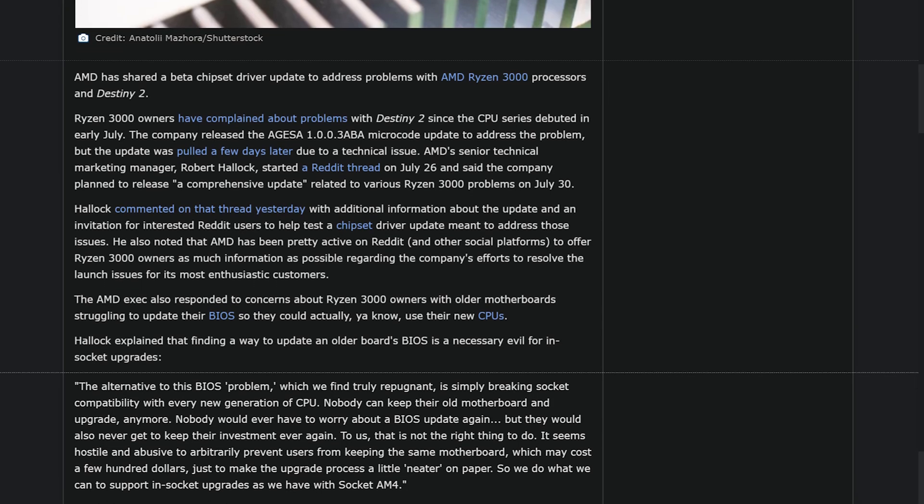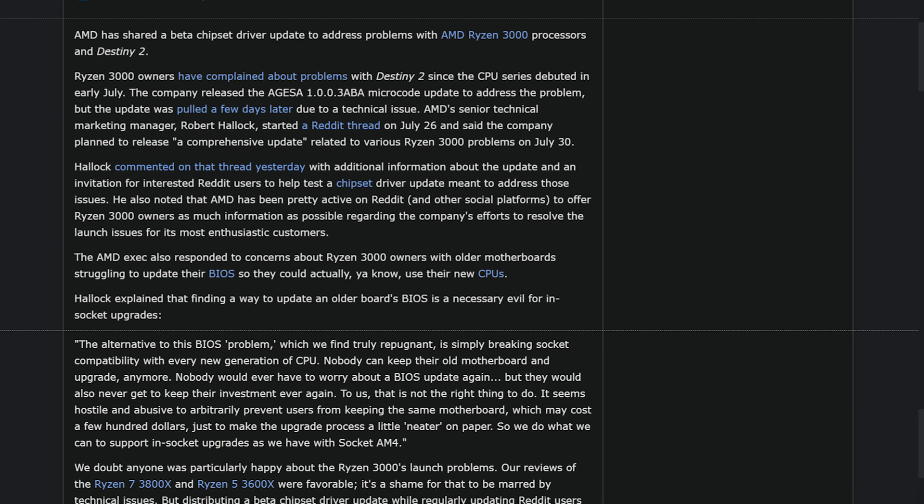Speaking of bad juice — AMD's launch with Ryzen 3000 was rough when it concerned Destiny 2 players because there was just no support for it whatsoever. However, they announced they're releasing a beta chipset driver which should hopefully fix the Destiny 2 issue. As I've mentioned several times, Bungie left Activision and is actually implementing their vision for the game, and it's gotten significantly better over the past few months. But apparently nobody should play it.